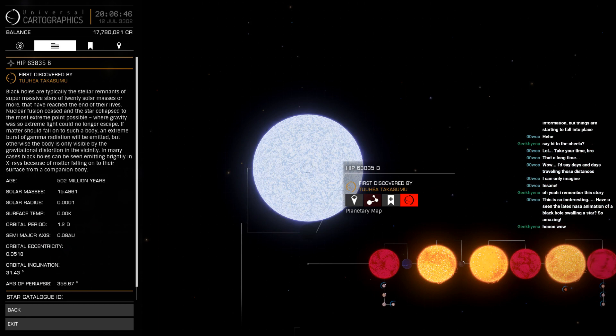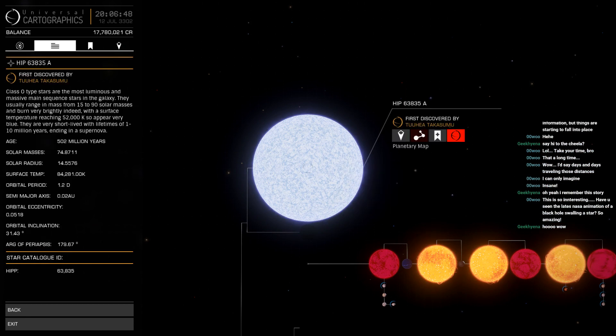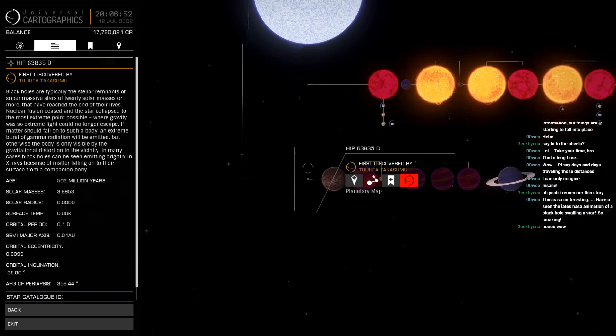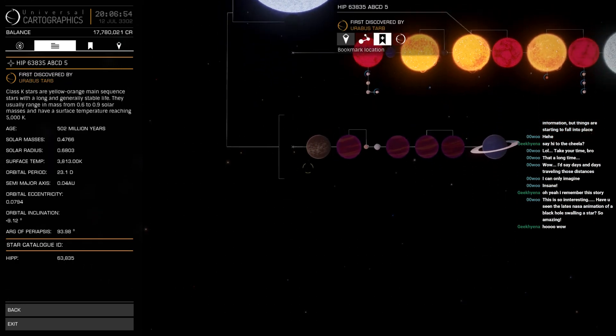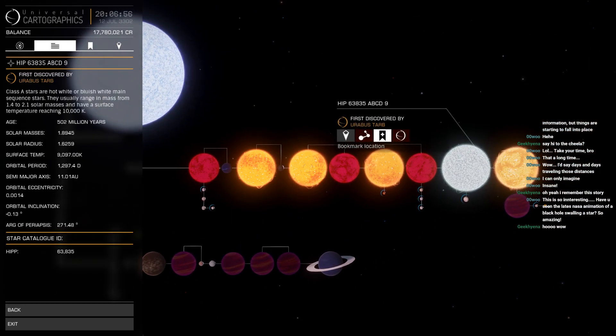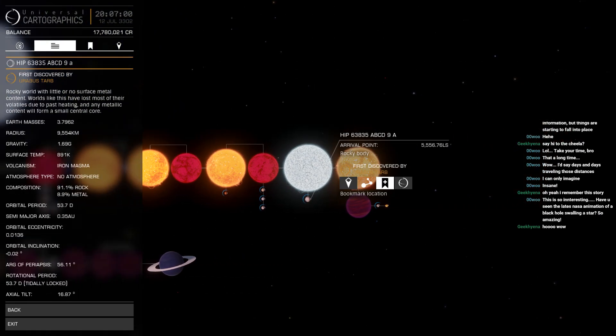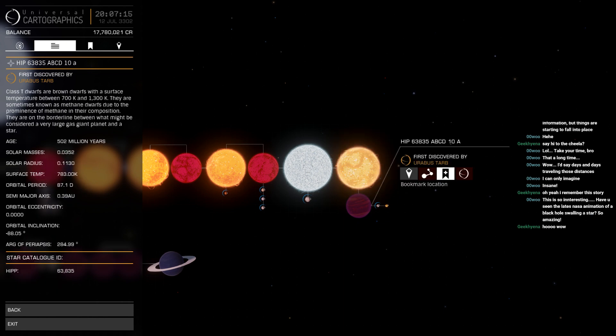We've got 63835A — this big sucker — B the black hole, C the black hole, and D the black hole. And here you've got a class A star acting as a planet, and its companion moon, which is actually a planet that has iron magma — which you can land on, actually. No atmosphere.